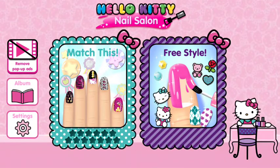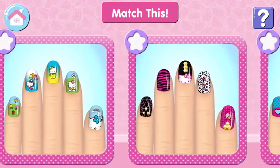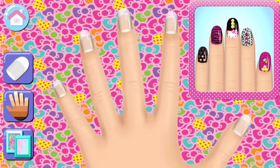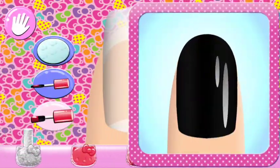Welcome to Hello Kitty Nail Salon! Are you ready for a challenge and match this? Copy the specially designed manicure prepared for you! Change the background style and choose the skin color for your hand! Look carefully at the manicure and choose the same nail polish color!